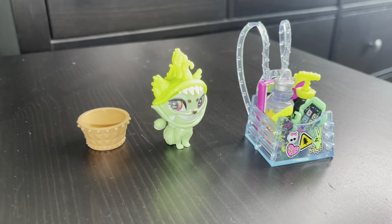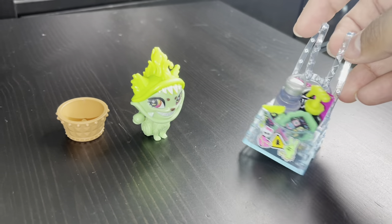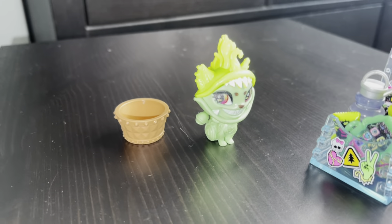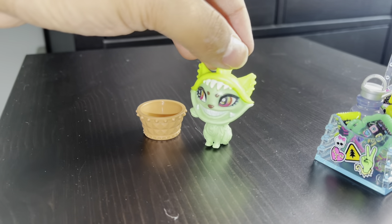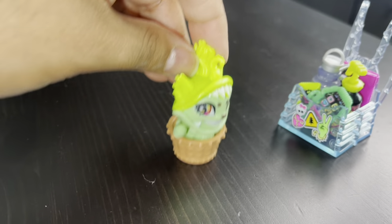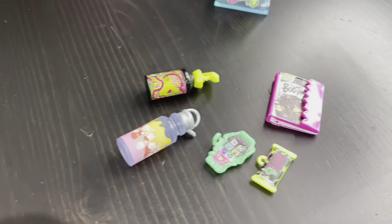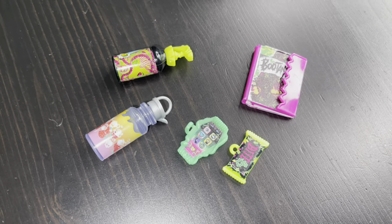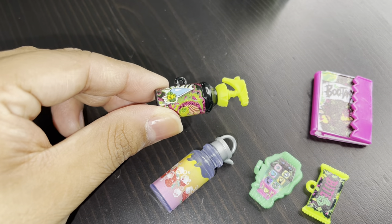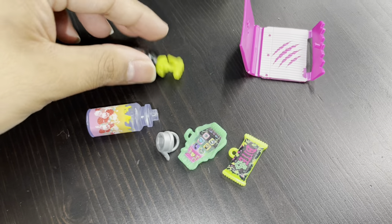Venus McFlytrap's accessories come with a basket-pack style bag rather than a backpack. All her accessories mainly fit in there minus the sunglasses. Her pet — I'm blanking on the name — can be separated from the basket, which has a peg to secure it. Her accessories include a granola bar, a cell phone, a water bottle, a spray bottle to hydrate her plant and pet, and a journal. You can even remove the tops from both the water bottle and spray bottle.